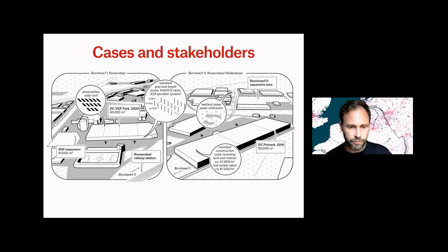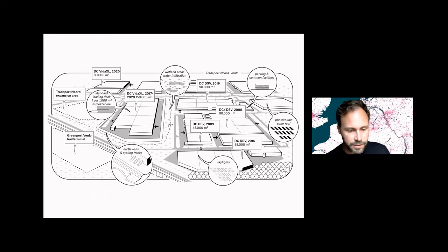For example, the big real estate developers and investors from the international markets, but also local workers in the distribution centers or local planners. One of the cases is in Roosendaal, and another in Venlo. These big boxes kind of look the same and are largely the same everywhere — very standardized.